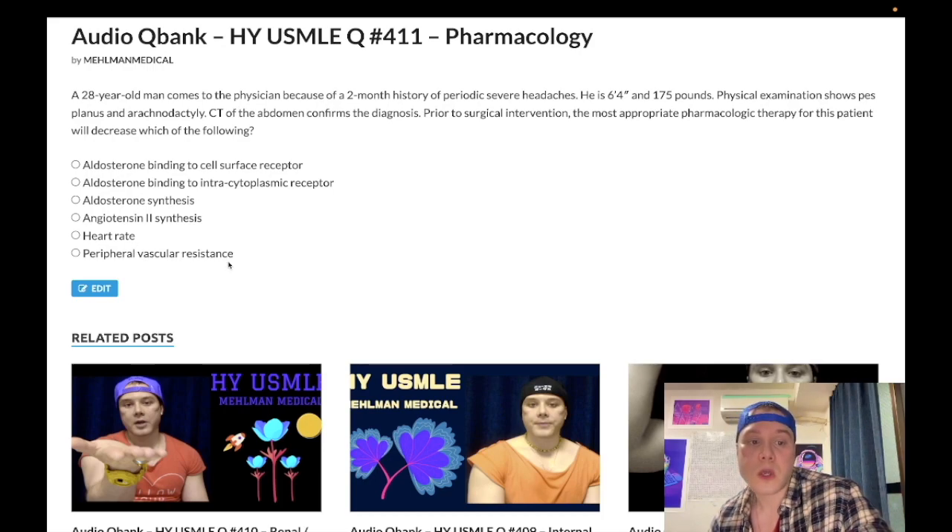Peripheral vascular resistance is the correct answer. We are going to give phenoxybenzamine, which is an irreversible alpha-1 blocker. Alpha-1 normally causes constriction of the peripheral arterioles, so blocking alpha-1 decreases vascular resistance. Some students say phentolamine, which is a reversible alpha-1 blocker — not a terrible answer, but the correct drug is phenoxybenzamine, the irreversible alpha-1 blocker. That's how we treat pheochromocytoma prior to surgical intervention. Note: a beta blocker could theoretically be added after phenoxybenzamine, but remove beta blockers from your thinking altogether for pheo — always give the alpha-1 blocker first.